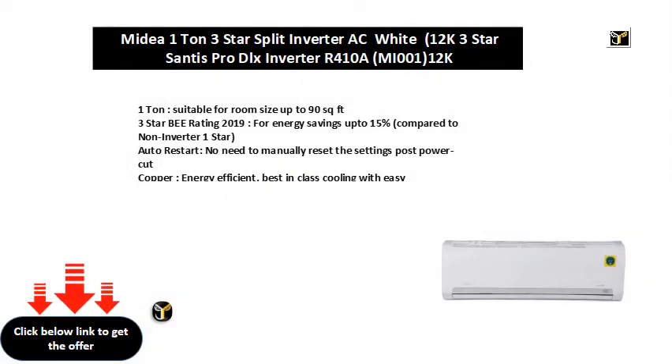1 ton, suitable for room size up to 90 square feet. 3 star BEE rating 2019, for energy savings up to 15% compared to non-inverter 1 star.